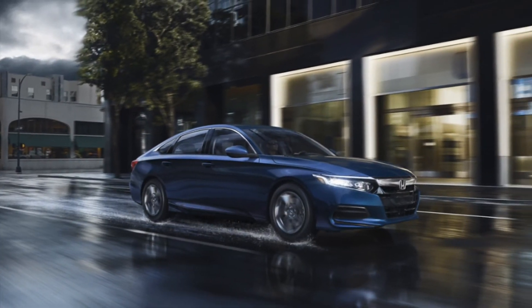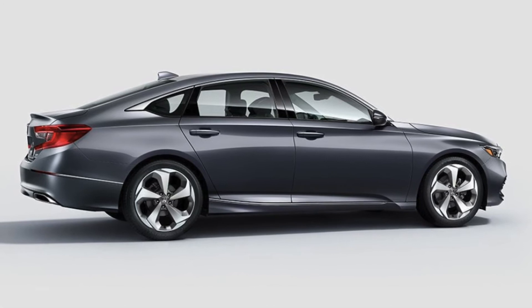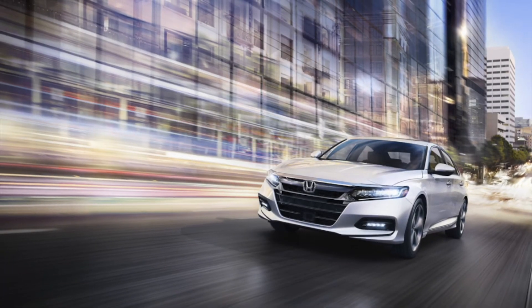Other features like a standard heads-up display, dual-zone air conditioning, and a wireless charging system will make the Accord your secret weapon in battling boredom and uncomfortable traffic jams.